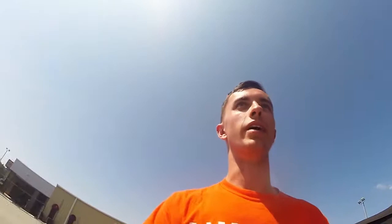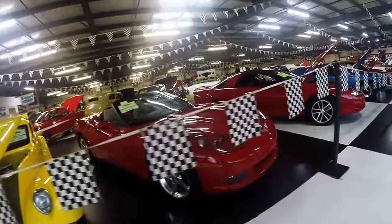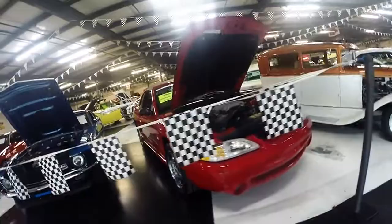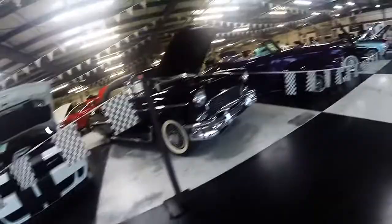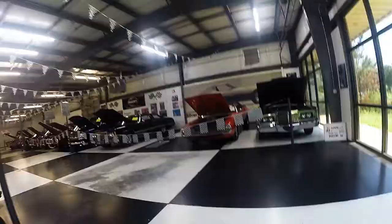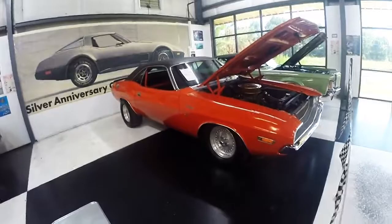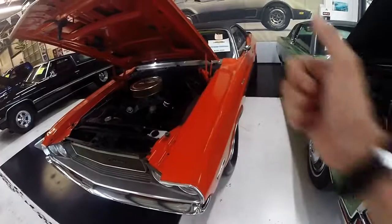Since I'm already out here, I'm going to come check out the classic car dealership. Oh my god. You don't see this every day. Look at that - 1970 Challenger drag racer. Oh my goodness. So cool. Definitely on my bucket list to get.